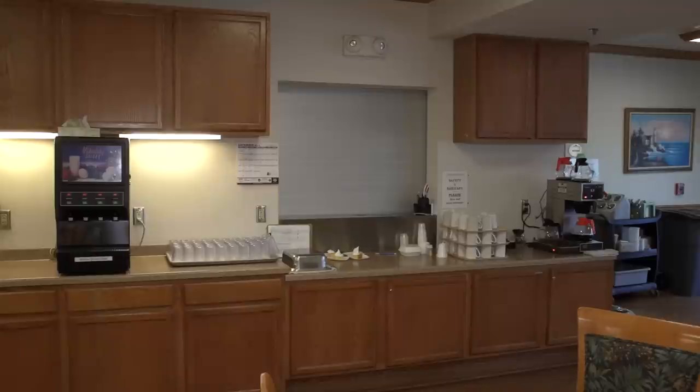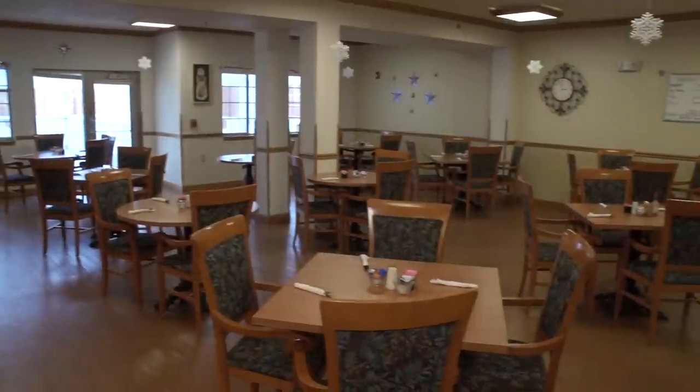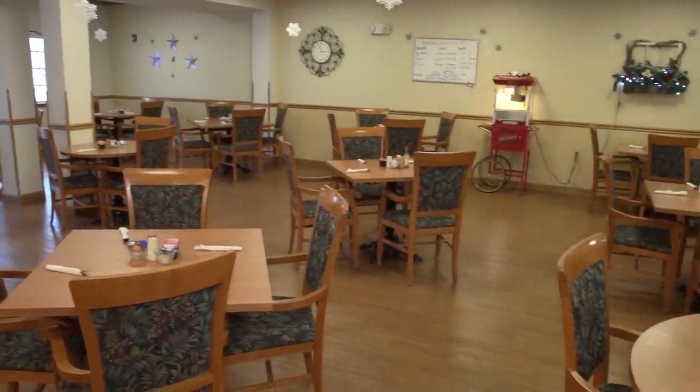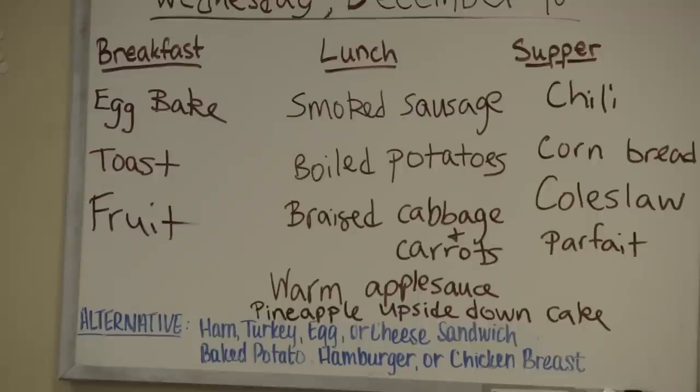This is our main dining area. We serve three meals a day. We have a full dietary staff and our own chef. All of our food is made here fresh daily. We also have alternative menus on our menu board every day for people that don't like what we're offering for lunch or supper.